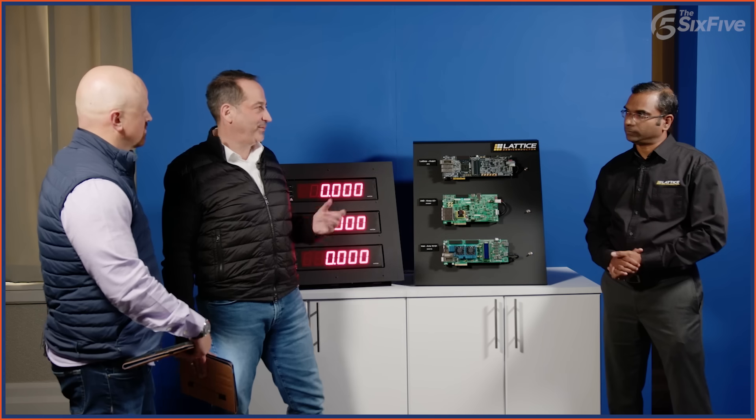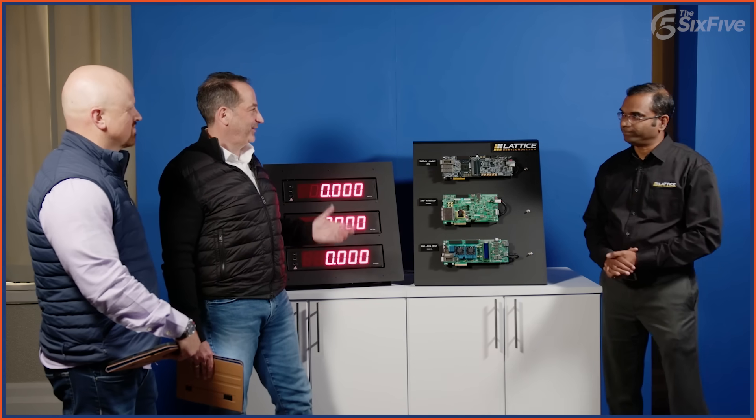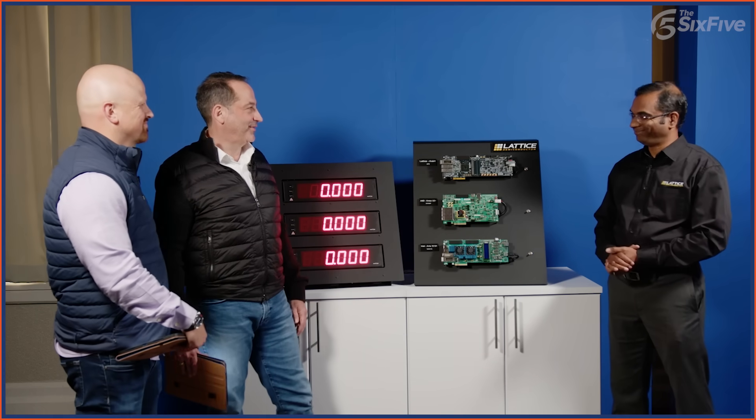The flexibility of an FPGA and the amount of applications it goes into is pretty incredible. Here at the show, there are over 40 demos. We're going to go through three really good demonstrations, and we're really appreciative to have Deepak here for the second year running on the 6.5.